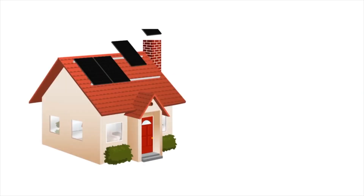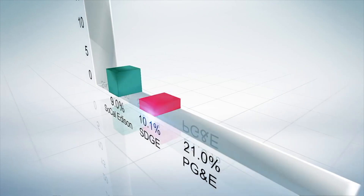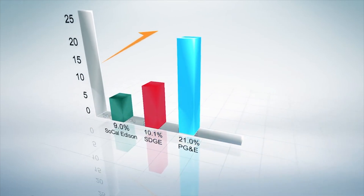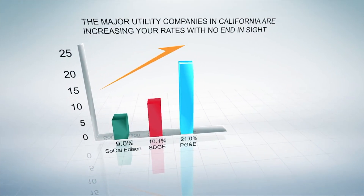If you purchase solar panels, you should know the benefits of adding battery storage and your options. Traditionally, utility rates have risen every year. It's critical that solar systems be paired with energy storage to maximize your savings.